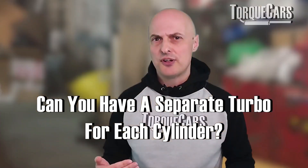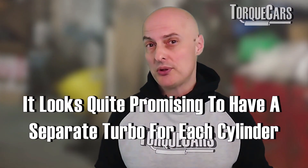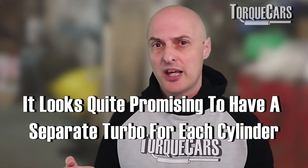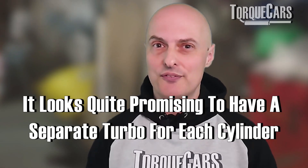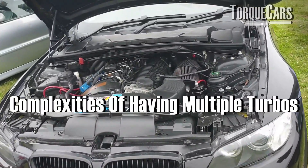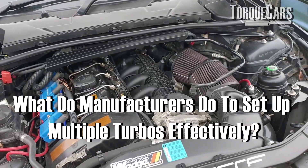Someone dropped a question about turbos: could you have a separate turbo for each cylinder? Looking at the benefits you get with individual throttle bodies, it may on the surface make a lot of sense to just have a separate turbo for each cylinder.